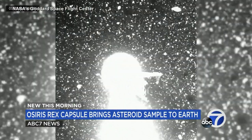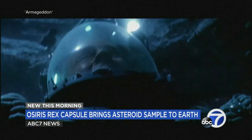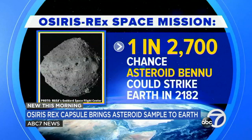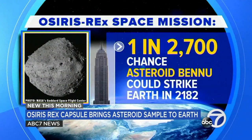In part because of the fear that one could collide with our planet — remember that scene in the hit movie Armageddon? NASA scientists predict a slim 1 in 2,700 chance that the asteroid Bennu, said to be as big as the Empire State Building, could strike Earth far into the future, in the year 2182.